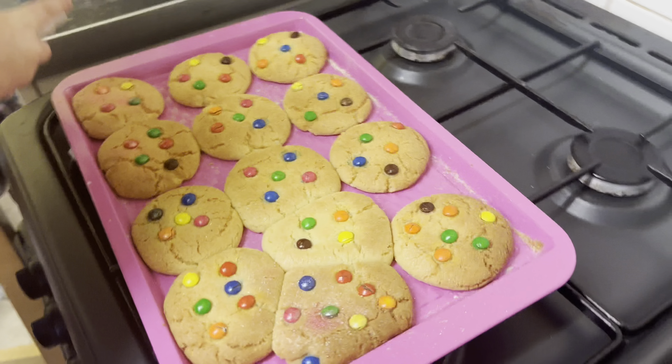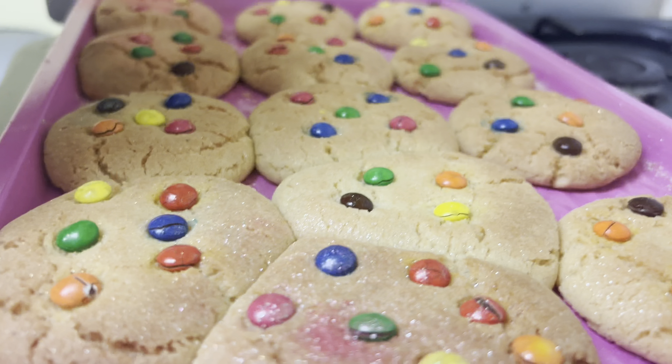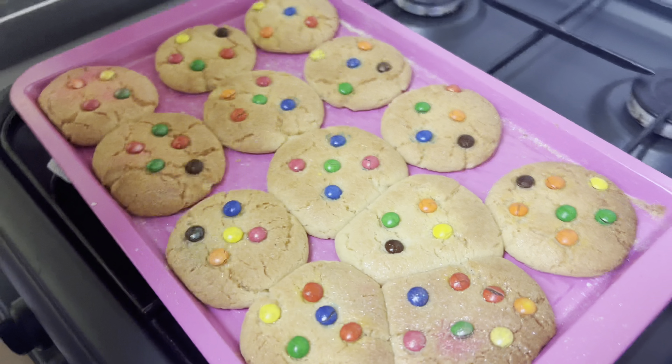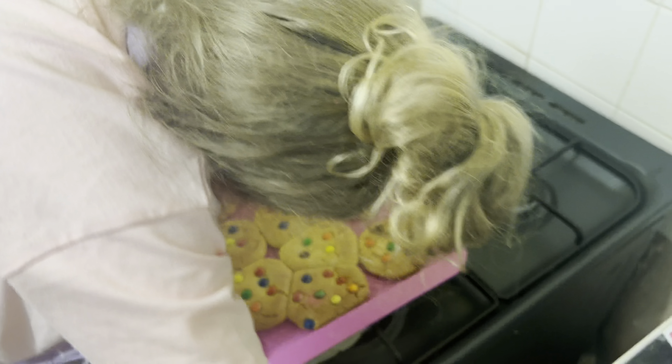The cookies have finally finished baking and Ayla is just doing a little last-minute decoration with some edible glitter. She's just putting those on and then we are going to put them into little boxes to keep them fresh.